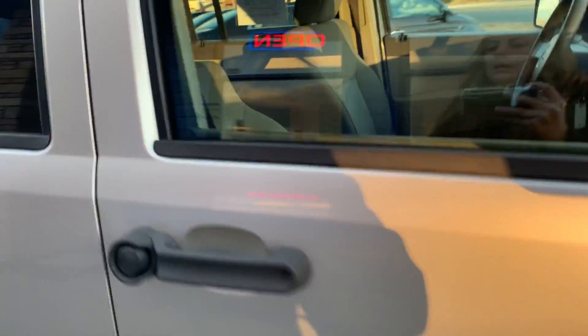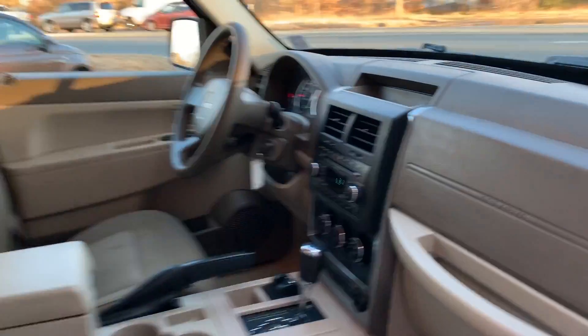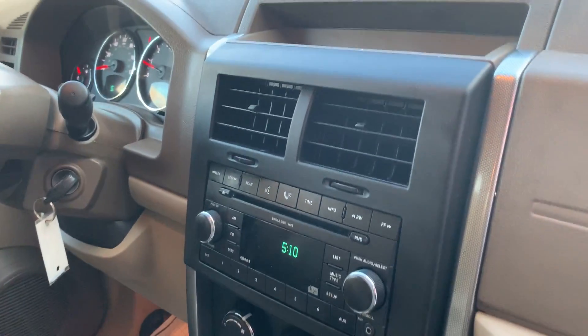It has AM/FM stereo, auxiliary hookup, six disc CD player, air conditioning and heat.